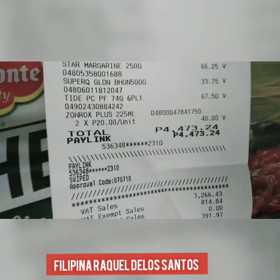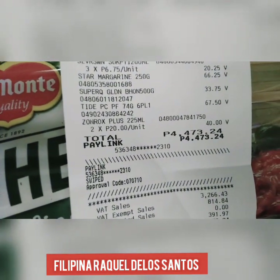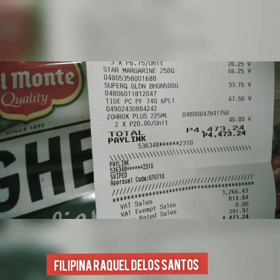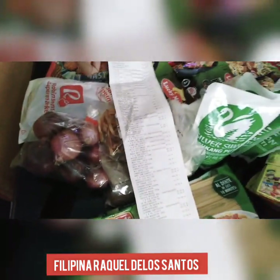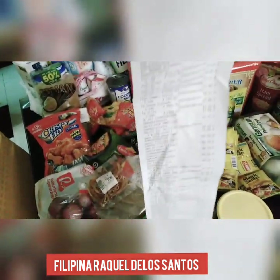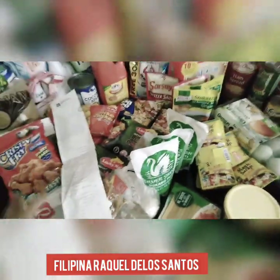Ito yung ating price guys, $4,473. That's what I paid using my debit card. So ayan, yung binayaran. Medyo mahaba yung receipt. Sa Robinson supermarket. Ganun kahaba ang ating napayaran.